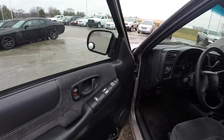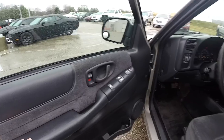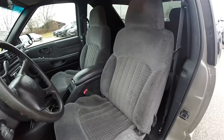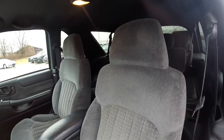Let's take a look at the interior. Inside we have power windows, power mirrors, and power door locks. Manual seat adjust with adjustable lumbar support on driver and passenger front seats, and high back bucket seats with integrated head restraints.